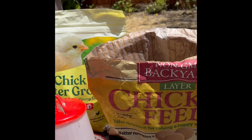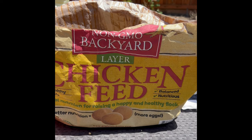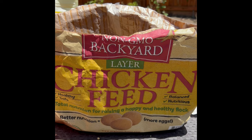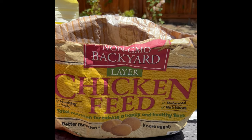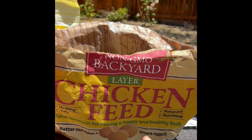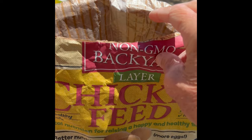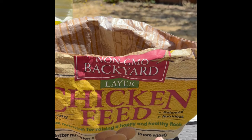For the silky and the golden comet, we use a chicken feed that is good for egg layers — so this is for once they start laying eggs. Here's the one we use, which looks kind of like pellets, and they really like it a lot. We'll put a link in the description below for this type.